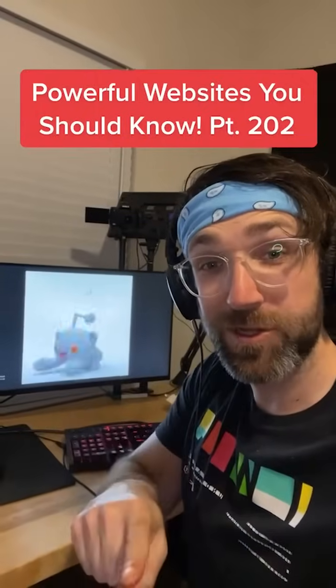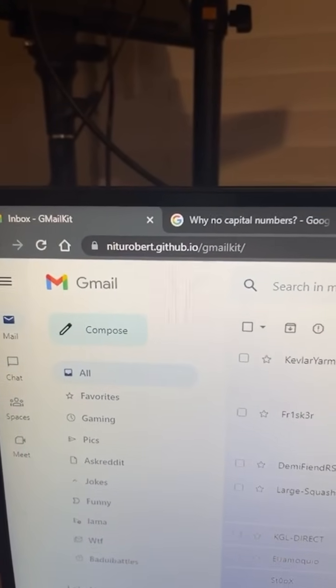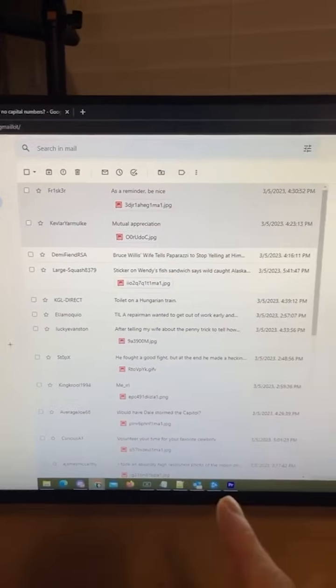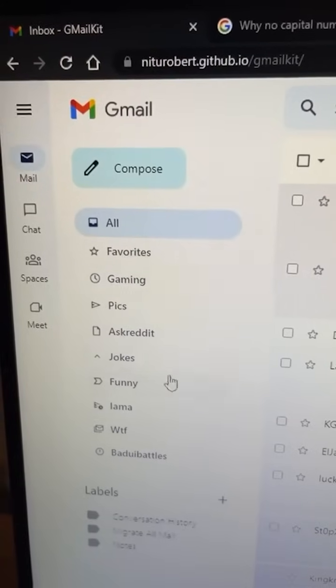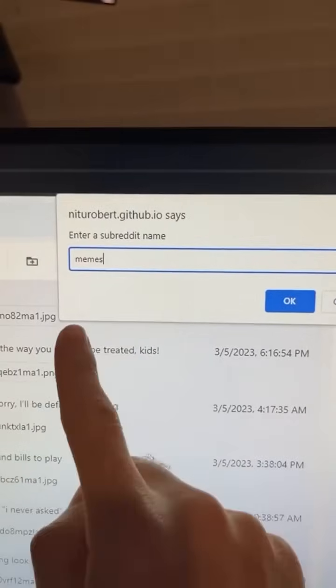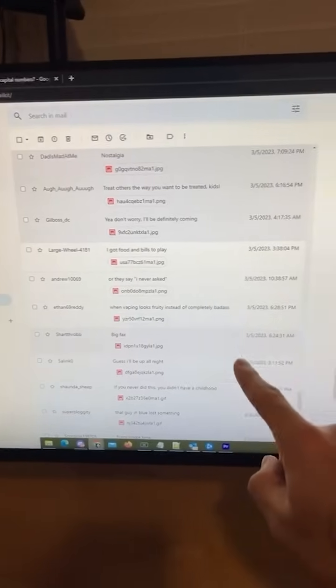Path of Websites You Should Know, Part 202. Did you know if you go to this website, you'll be on a website that looks like Gmail, but it's actually a Reddit skin? The emails in your inbox are actually posts from different subreddits. You can search any other subreddits by clicking the labels, or if you hit compose, you can type in a subreddit name. I'm going to go with May Mays, and now I can view all of that subreddit.